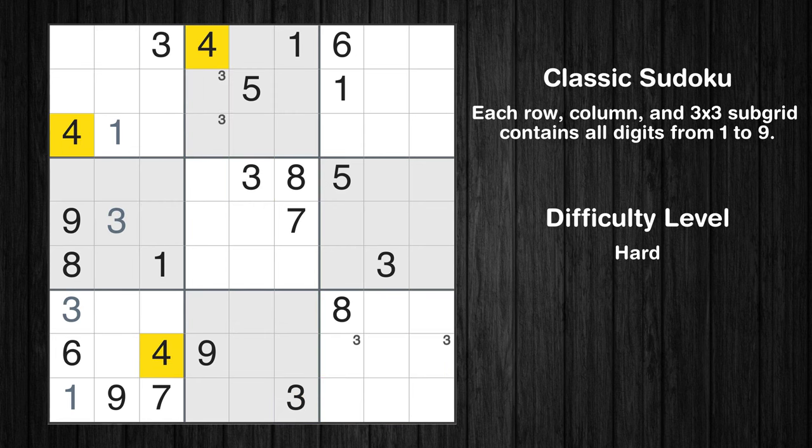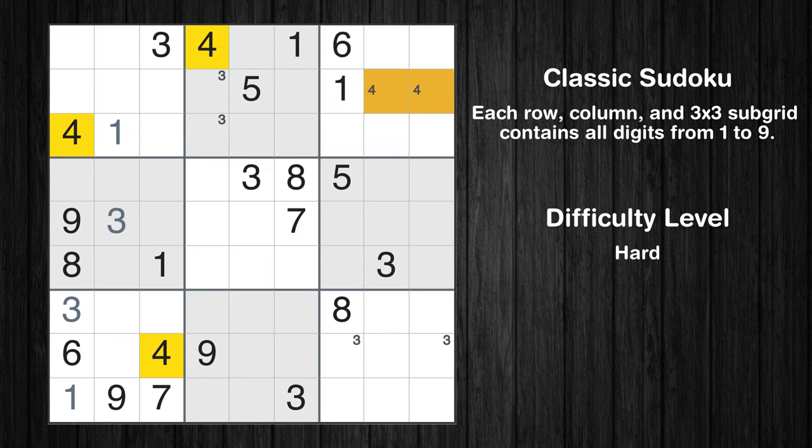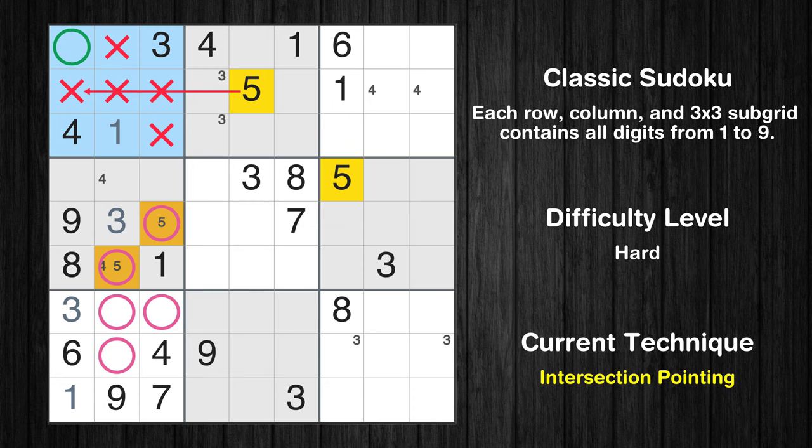Let's move to number 4. Only two positions left in the 3rd box where value 4 can be placed. Only two positions left in the 4th box where value 4 can be placed. Let's move to number 5. Only two positions left in the 4th box where value 5 can be placed. Only two positions left in the 3rd box where value 5 can be placed.